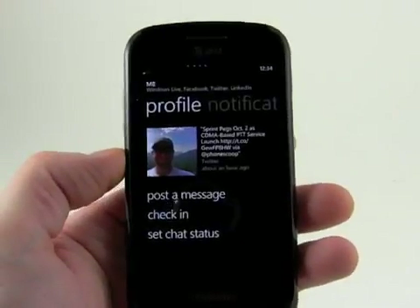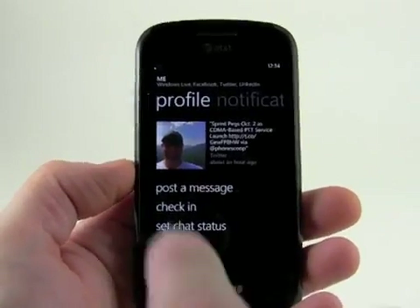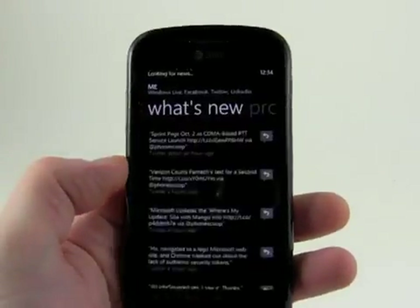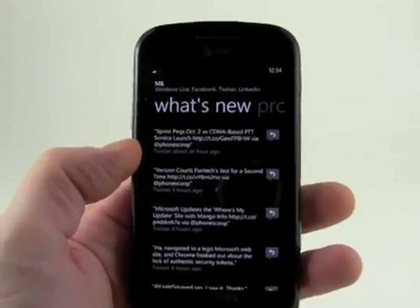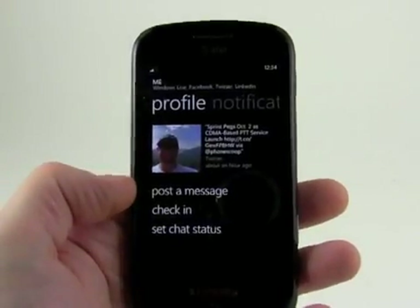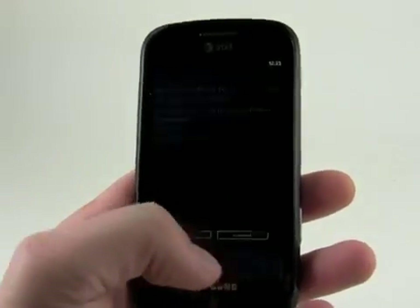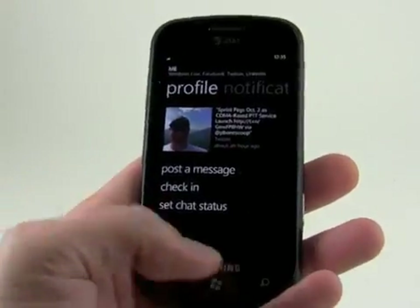You can see 44 new items — this is all the stuff that I've done. You can see my Windows Live notifications of all the different things that people have reached out to me. Here's more Twitter stuff — things that I tweeted, some of today's headlines — and here's my profile. So I can post a message to any of these services and check in, and I can set chat status messages. Nice to have access to all of that.